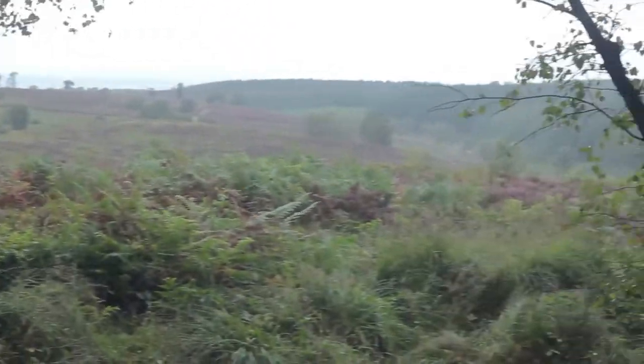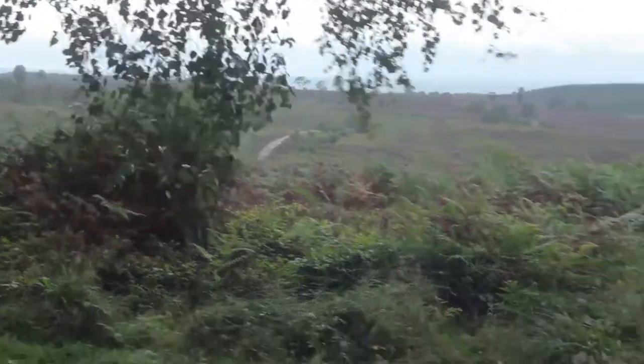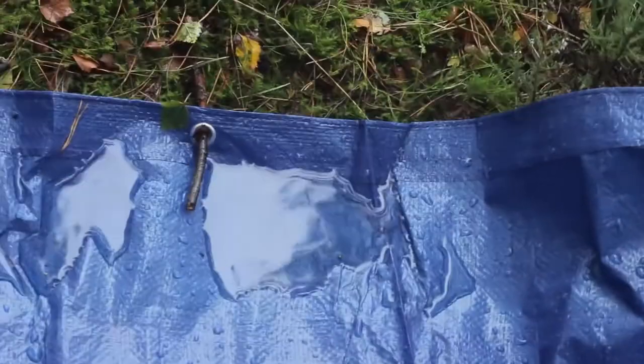I'm just going to show what's going on before I go. Getting very windy. Much more rainy. Look at that pile up right there. Got a lake building up. Alright, I'm out of here.